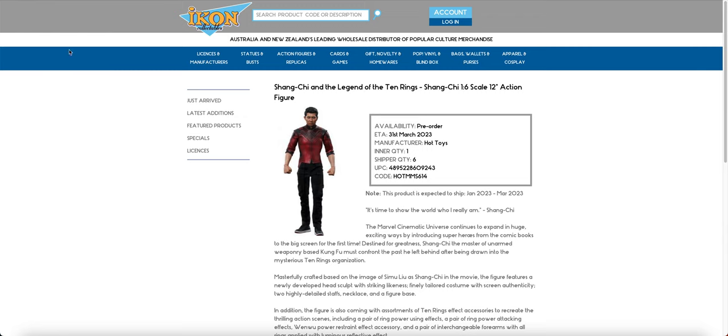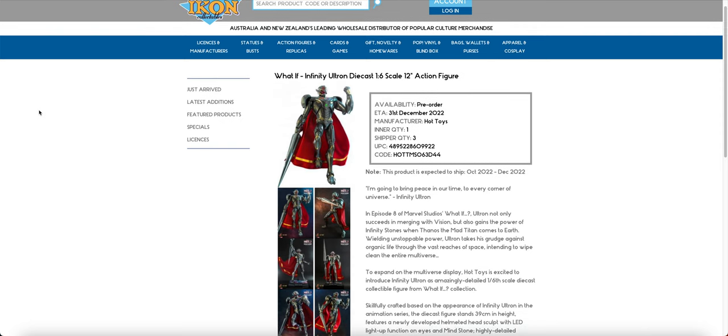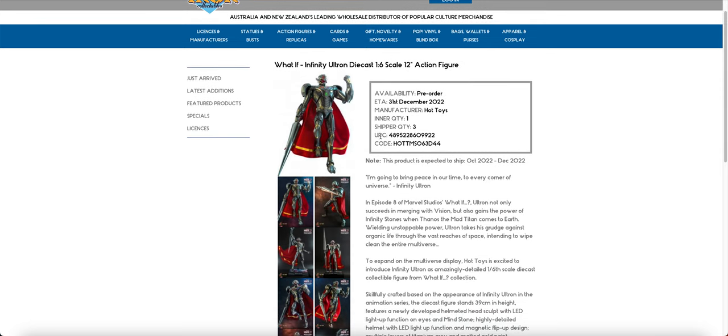Shang-Chi is finally here. As you know, I got mine a little bit earlier from a Toys Buying Agent, but he is here for those of you that want to pre-order before the price goes up. The Ultron Infinity diecast is in — we know this because the inner quantity has gone to one, and when that happens it means they've been counting stock so they know how many pre-orders to send out. This inner quantity never appears until it comes into stock.